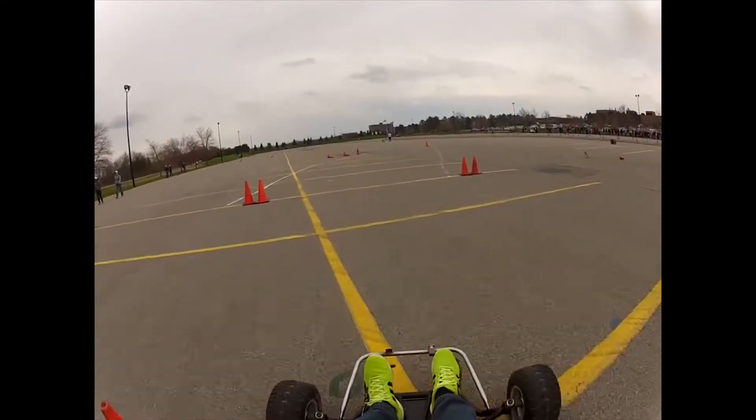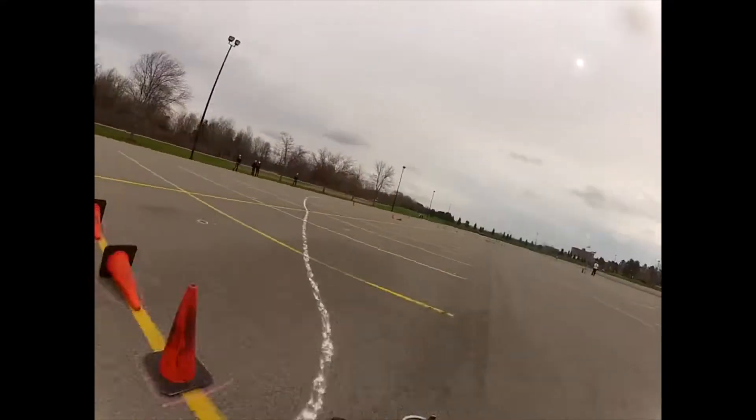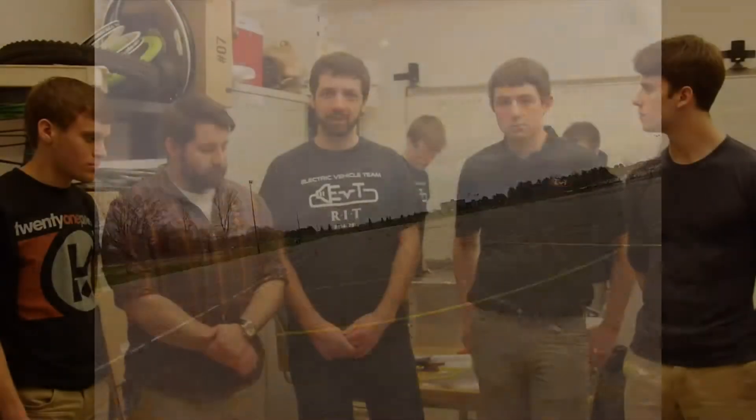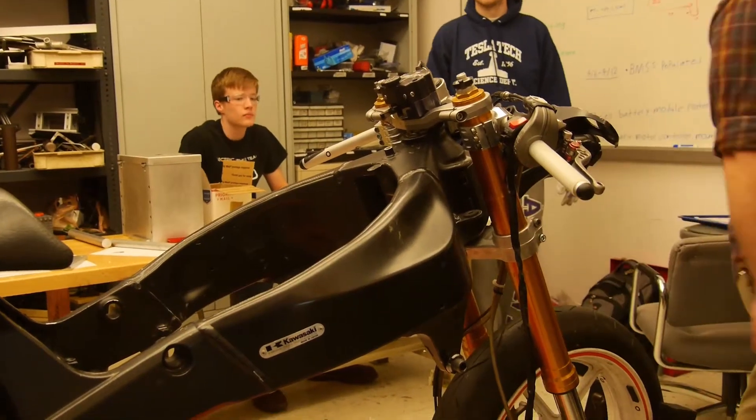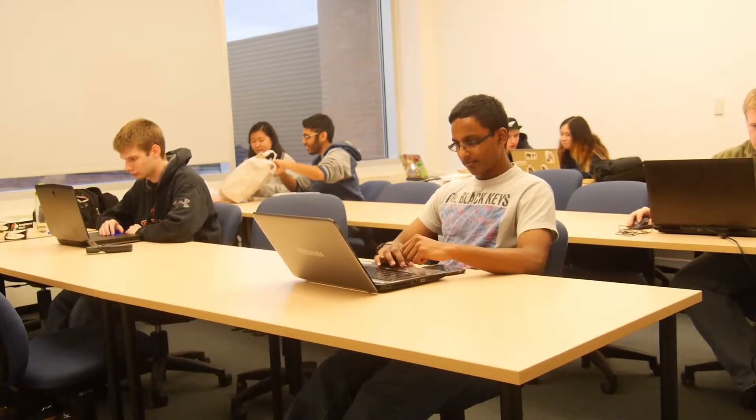It started out as the e-bike club, and we built a couple of e-bikes. Then, three years ago, we decided to move into this big project. We didn't make much progress the first year — it was mostly fundraising and conceptual designs, figuring out what we wanted to do and how we wanted to do it. By the end of that year, we'd managed to get this frame that you see here, and since then it's been a lot of incremental work to get to where we are now.